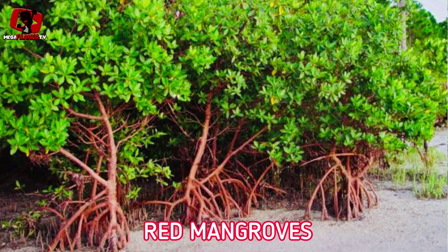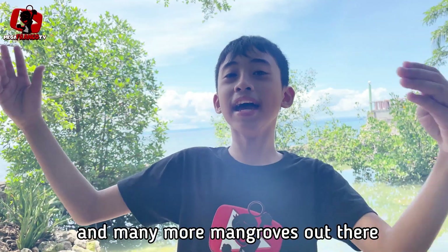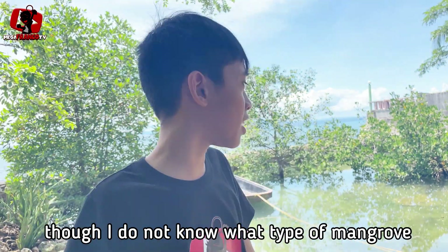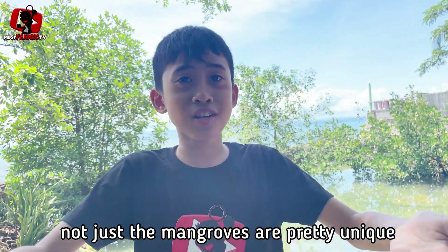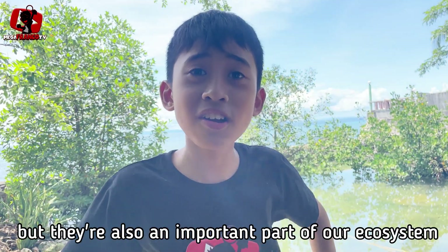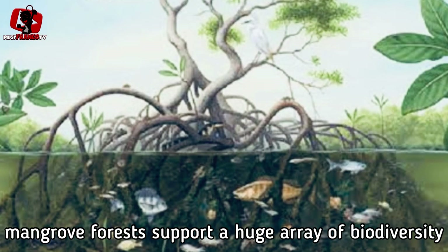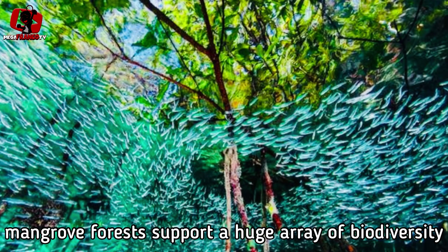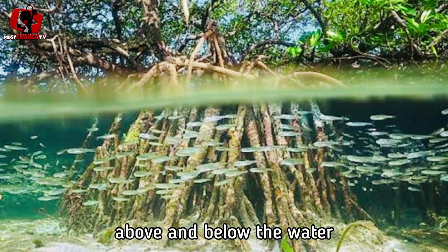There are red mangroves, black mangroves, and looproot mangroves, and many, many more mangroves out there. I do not know what type of mangrove is behind me, though. Not just the mangroves are pretty unique, but they're also an important part of our ecosystem.